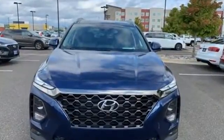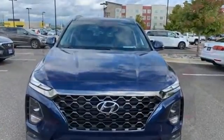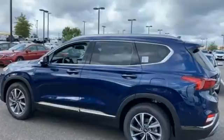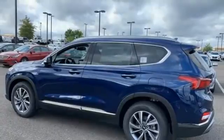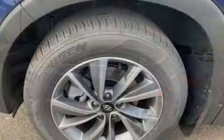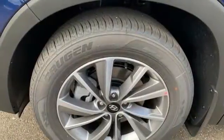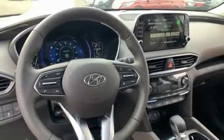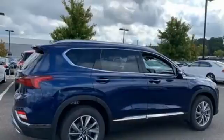Automatic transmission, heated and ventilated leather bucket seats, integrated navigation system with voice activation, rear parking sensors, dual zone climate control, remote engine start smart device, streaming audio, hands-free liftgate, inductive device charging, and inline four-cylinder engine.